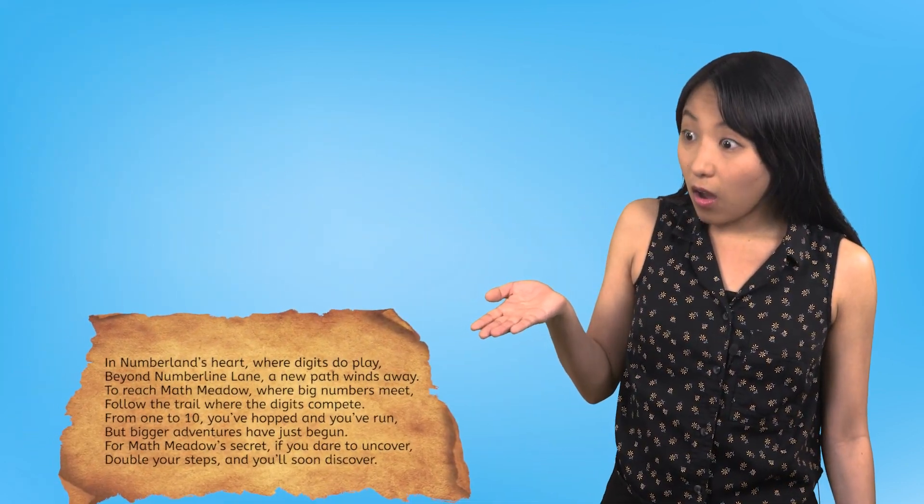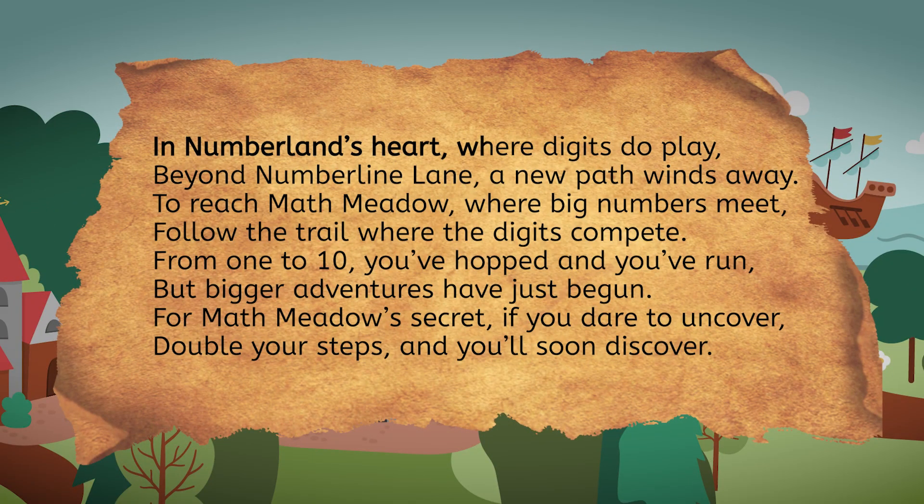Oh, what is this? In Numberland's heart where digits do play, beyond Numberline Lane, a new path winds away. To reach Math Meadow where big numbers meet, follow the trail where the digits compete. From 1 to 10 you've hopped and you've run, but bigger adventures have just begun. For Math Meadow's secret, if you dare to uncover, double your steps and you'll soon discover.